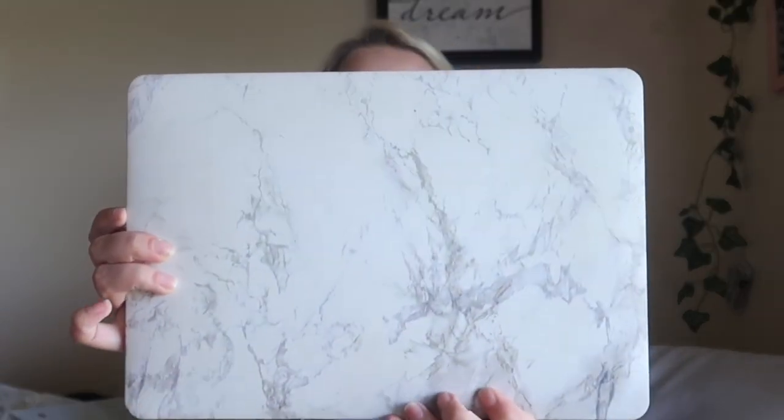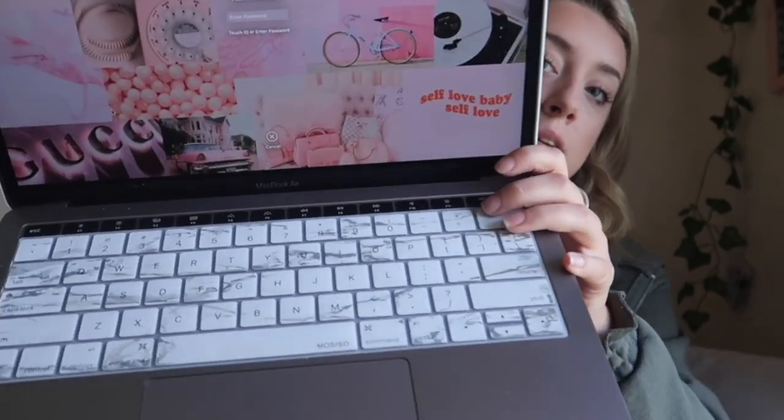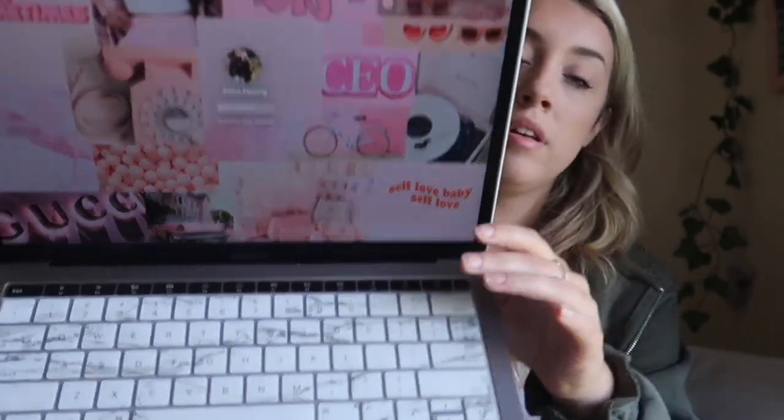I bought this last year using the student discount deal and it came with a free pair of Studio Beats. I'll probably use it my whole college career — it's just my MacBook. I have this cute marble case on it from Amazon, and the keyboard cover is also a marble thing that came with the case.